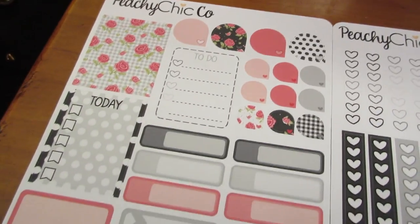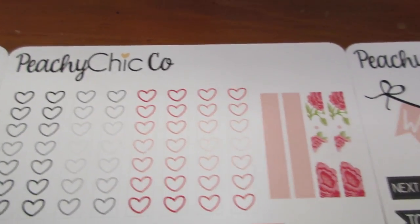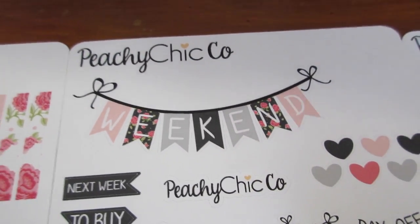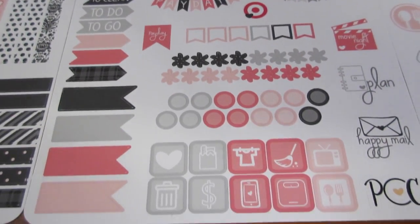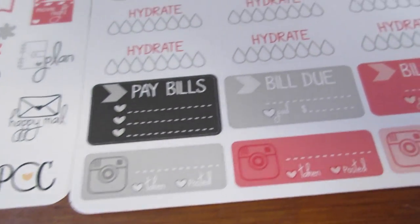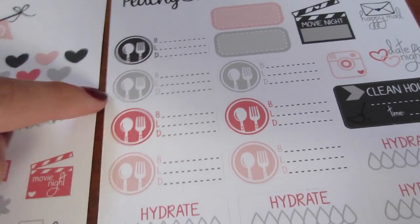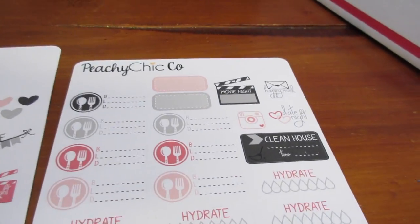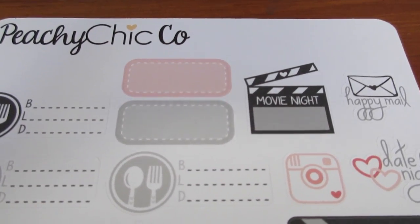The whole kit — so it's this one. Then we go on to the next one. So it's all like a... look at the weekend banner, it looks so cute. It's like a theme going on. Pay bills. Take in. Post it. You can do your Instagram. Hydrate — you can fill in your little bubbles to see how much water you drink a day. Breakfast, lunch, and dinner. That is so cool. Clean house — because we need to clean. And movie night. And happy mail. And date night — for Valentine's Day. That's what the midnight rose vertical kit looks like. It looks really, really pretty. I love it.